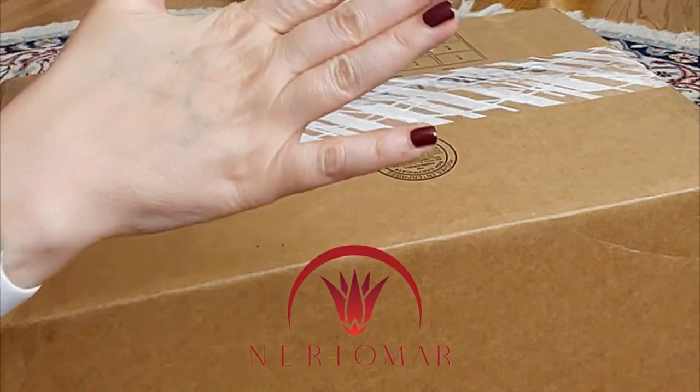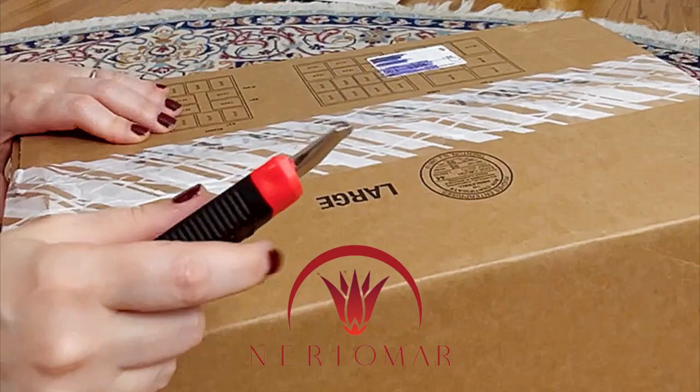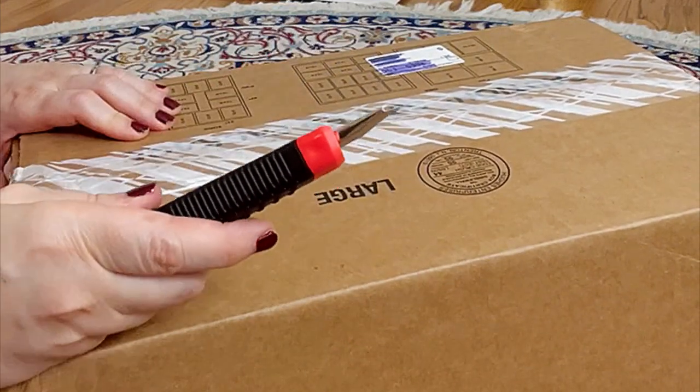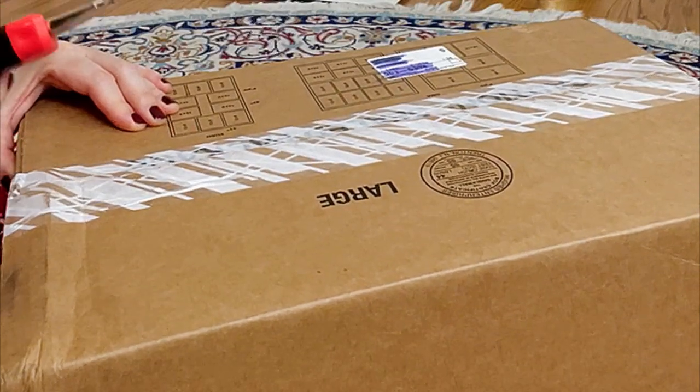Hi guys, I wanted to do my nails before but I cannot wait to open this with you. It's from Dior — it's been like one week and I didn't open it, I can't wait!